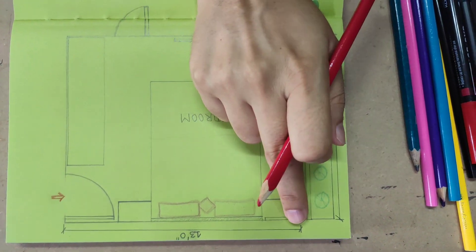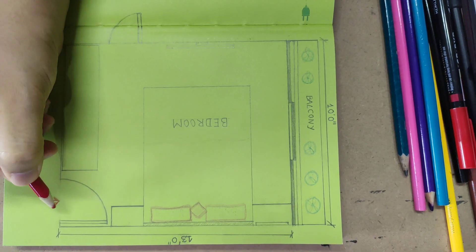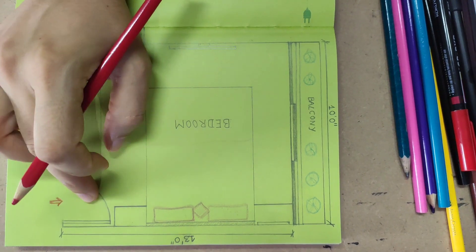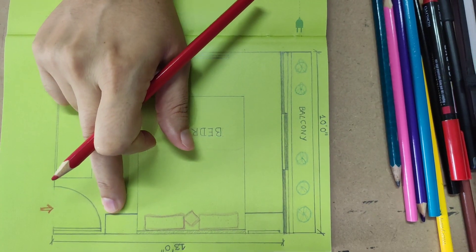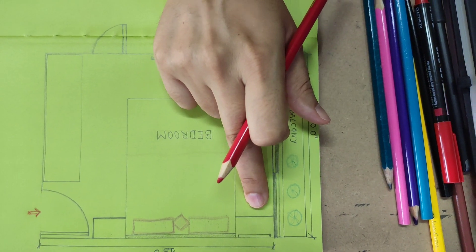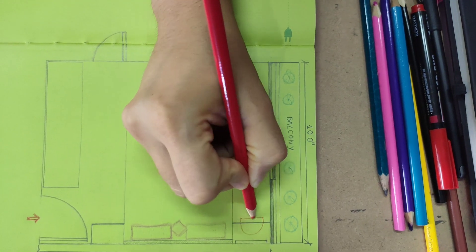This bedroom is 13 by 10. This is the entry door, which is 6 by 7. There are two side tables, but the requirement is a seating arrangement, so I am adding one chair over here and removing one side table.